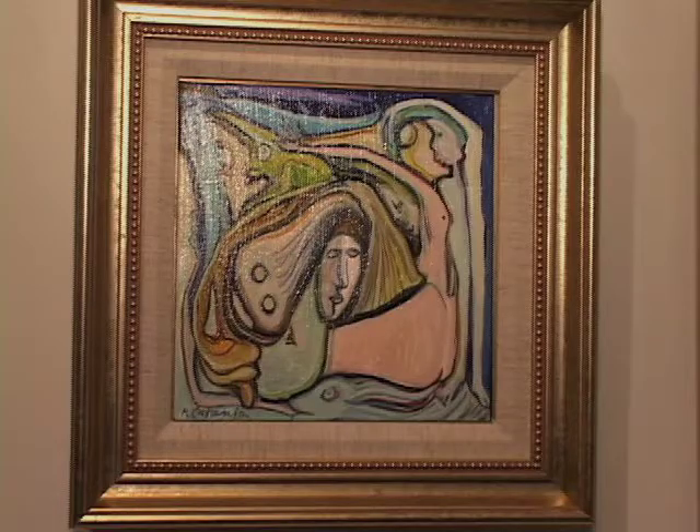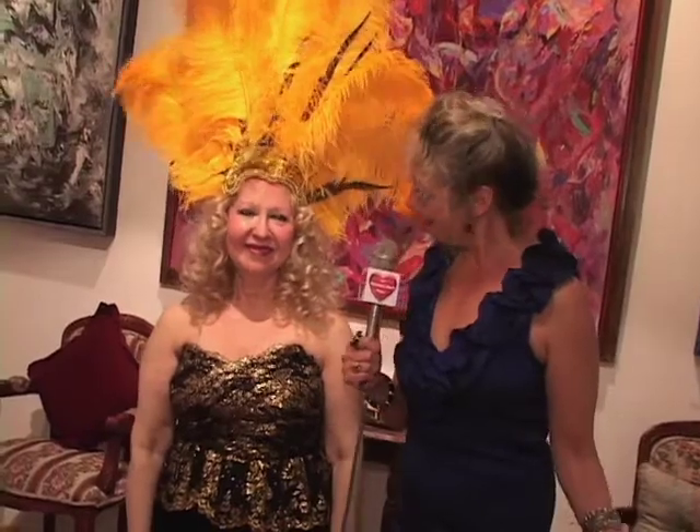We're here at Amsterdam Whitney Gallery in Chelsea. It's wonderful and colorful, and this is a salute to the stars. With us is Ruthie Tucker, the owner. Ruthie, tell us what we can expect tonight.